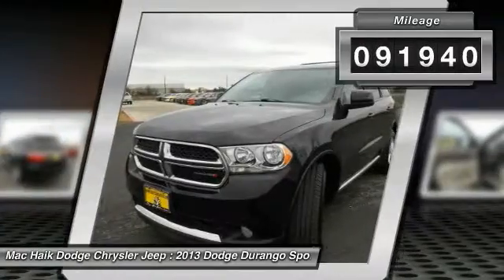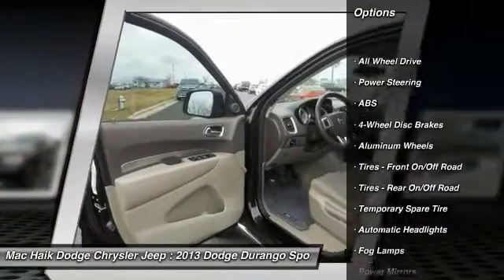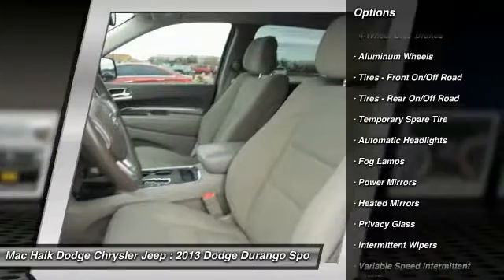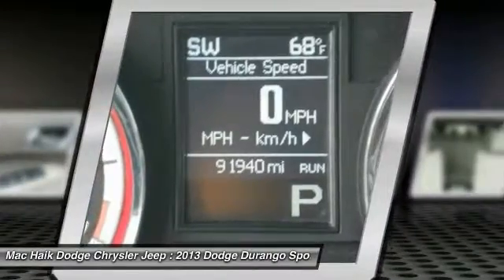This vehicle has less than 95,000 miles. Here are some of this vehicle's great options: stability control, traction control, anti-lock braking system, steering wheel audio controls, keyless entry, all-wheel drive, power steering, adjustable steering wheel, driver airbag, and cruise control.